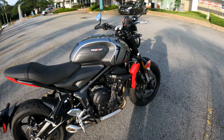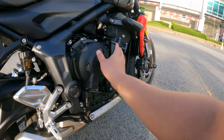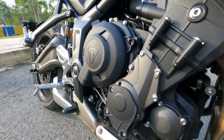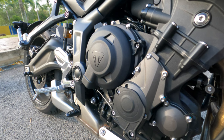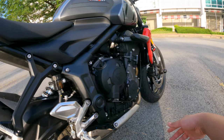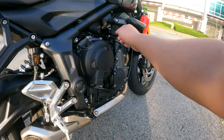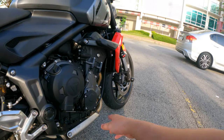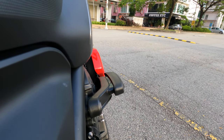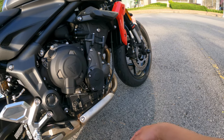The two big things I also got are the frame sliders and the engine guard. Similar to the fork protector, these will protect the main engine of the bike should you fall down — hopefully I won't. I've been riding for eight-plus years; I don't race or go to the mountains. The frame sliders are quite nice — not protruding too much, as you can see — and again, everything is Triumph-branded, so it looks quite cool.